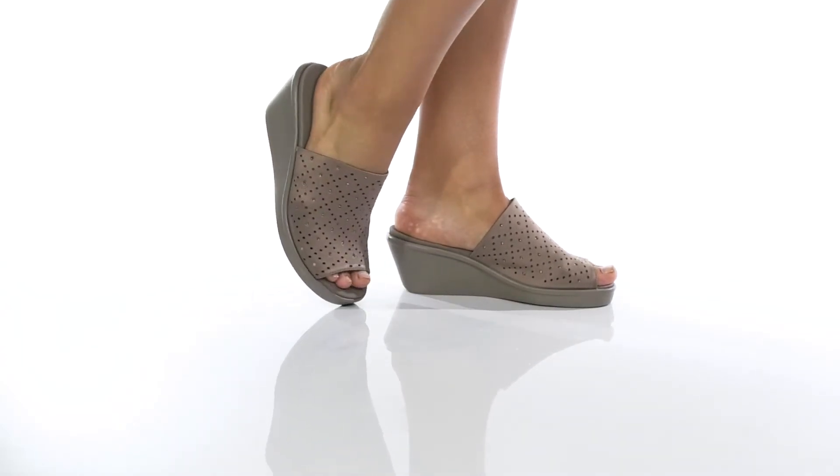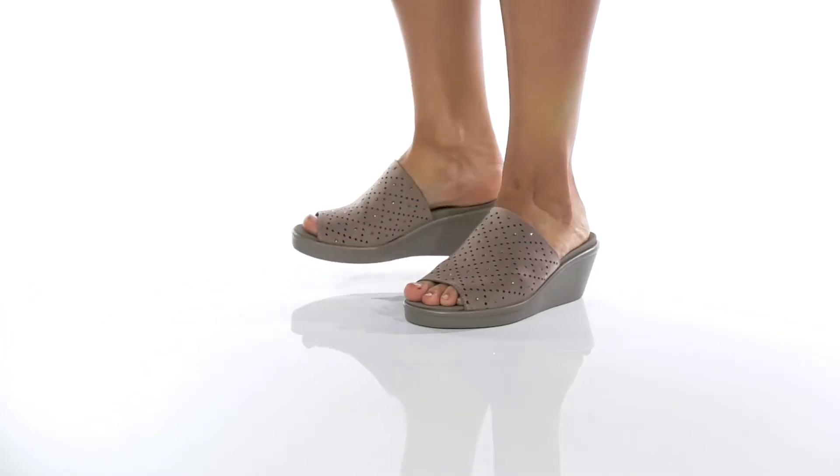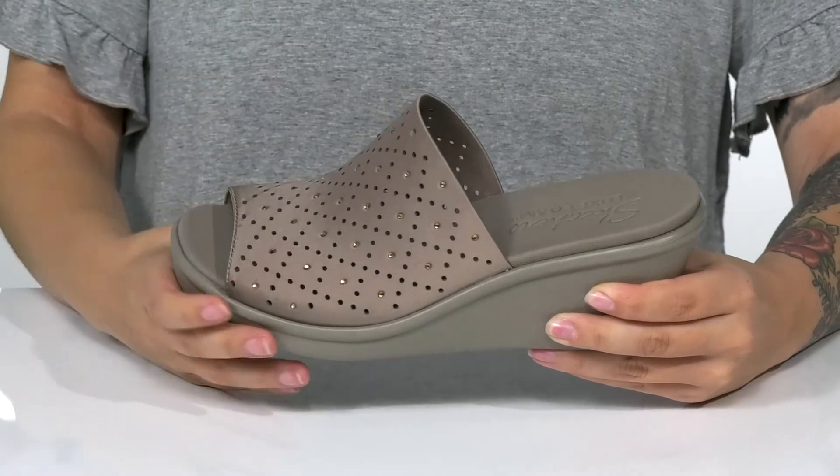You'll be comfortable all day long in this style by Skechers. These have a breathable textile upper with embellishment for added style. There is a textile inner lining.